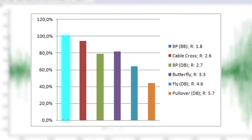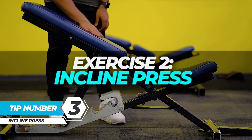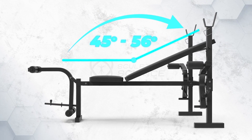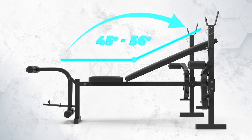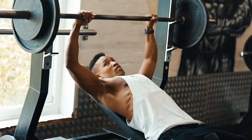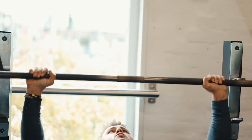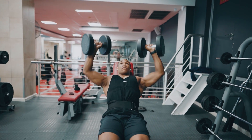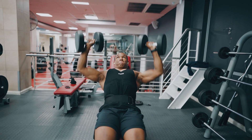Tip 3: incline press, targeting the upper chest — pars clavicularis. Chebbs and colleagues found that a bench press angle of 44 to 56 degrees resulted in greater activation of the upper pectoralis compared to a horizontal bench. I recommend the incline dumbbell bench over the barbell because it provides a greater range of motion at the bottom and top of the movement, giving you more bang for your buck.